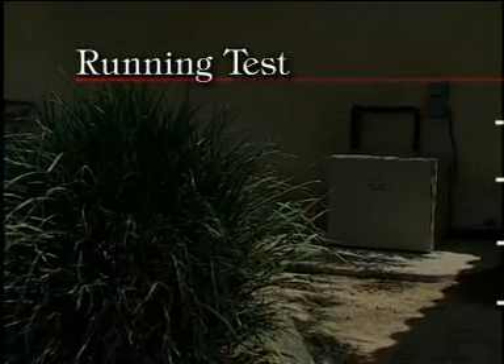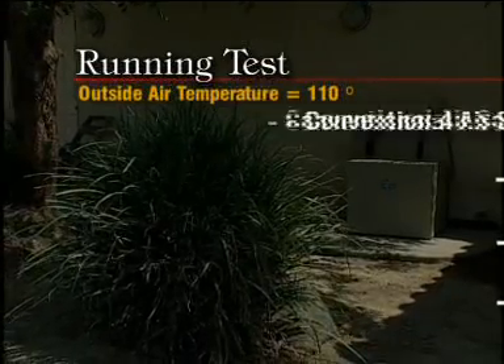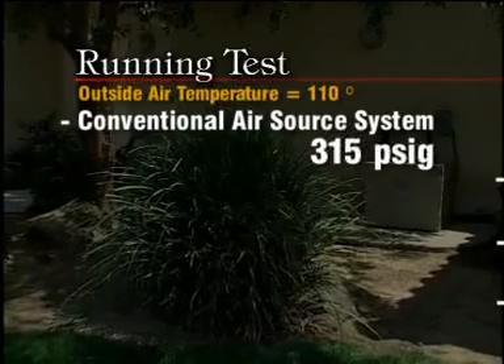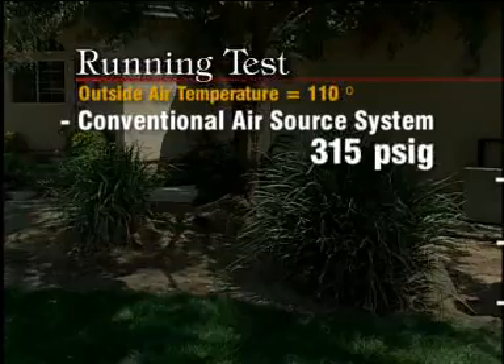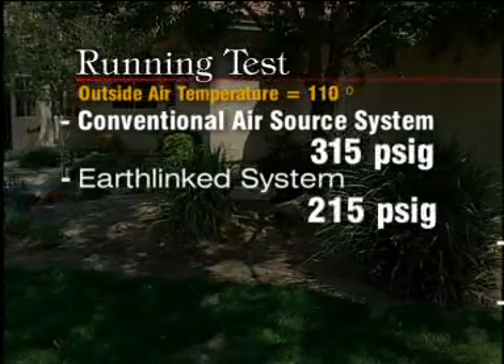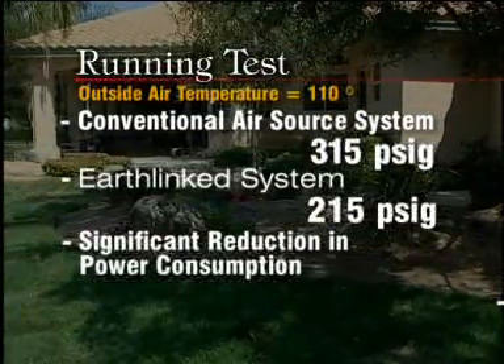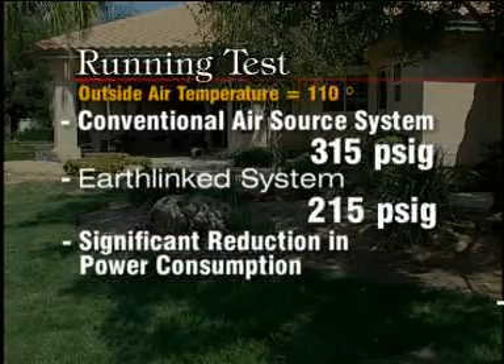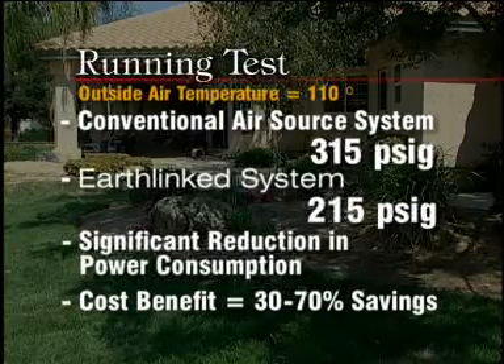We started this system when the outside air temperature was 110 degrees outside. Under those conditions, an air source system would run about 315 PSIG — that's pounds per square inch on gauge pressure. Because the heat sink is in the Earth at 64 degrees, the pressures when we started this up were 215 pounds per square inch gauge pressure. That pressure difference is a direct relationship to the reduction in power that this system uses.